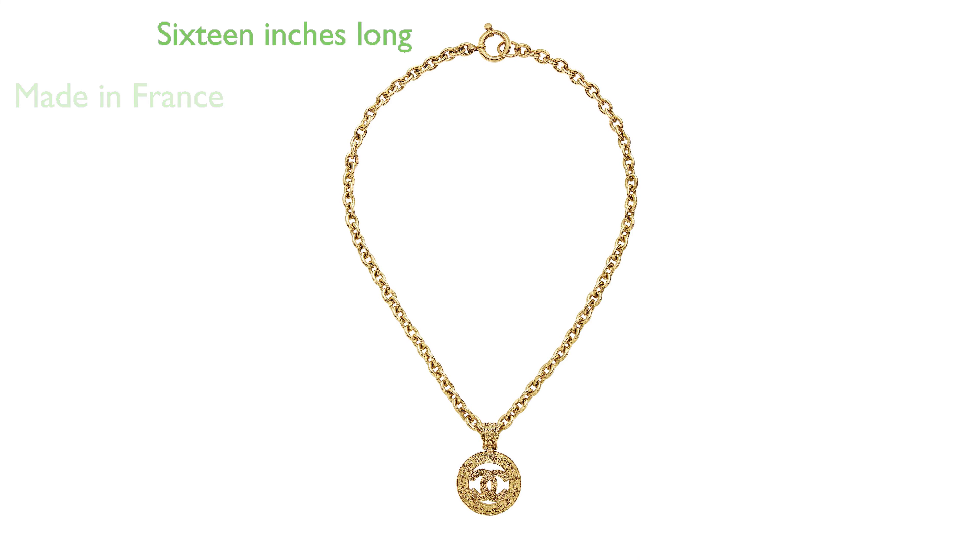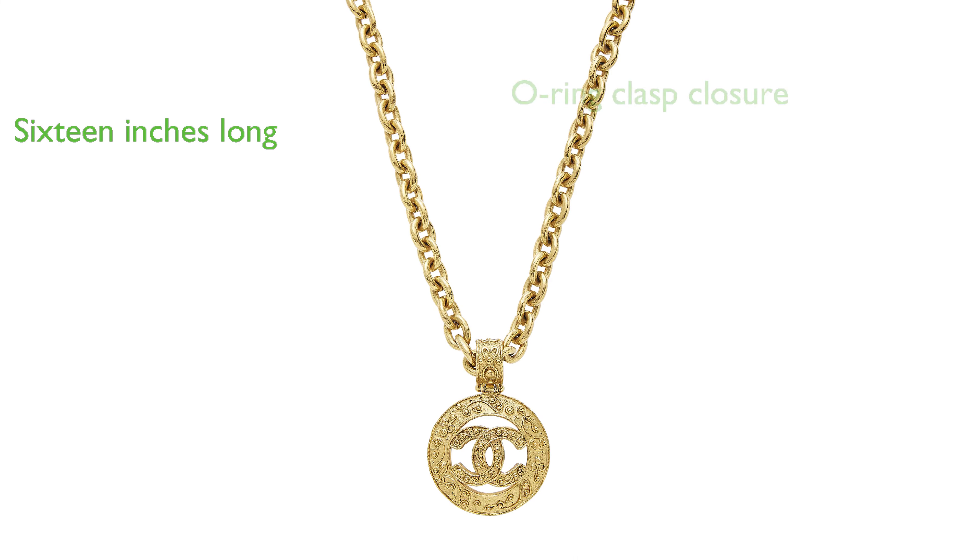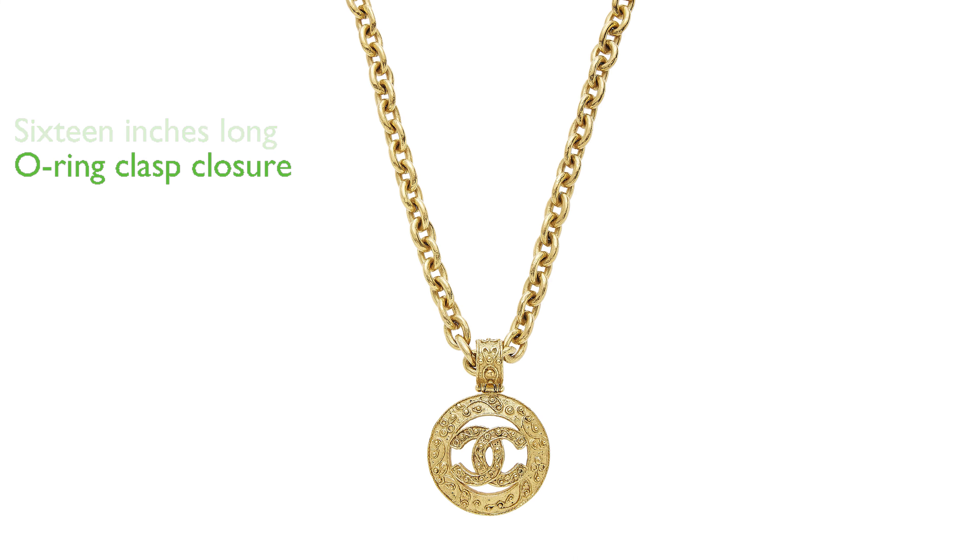The necklace is 16 inches long, a perfect length for showcasing the intricate filigree work. The O-ring clasp closure ensures the necklace stays secure while being easy to put on and take off.